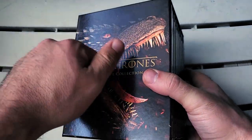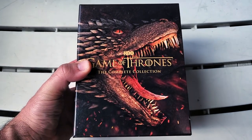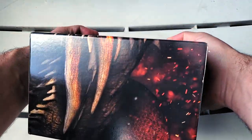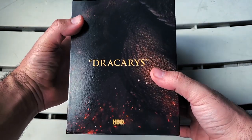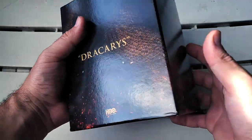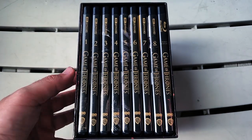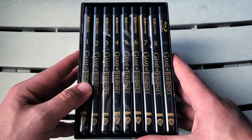I'm always a big fan of a nice sturdy box on the inside. Again the same image right there on the front, it says 'Game of Thrones.' There is the spine on the box — and love that little touch right there: it says 'Dracarys' on the back. Absolutely love it.